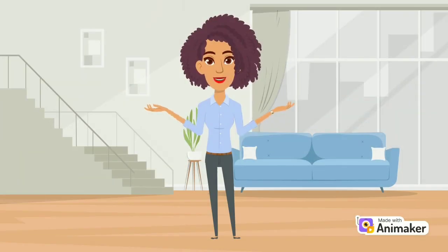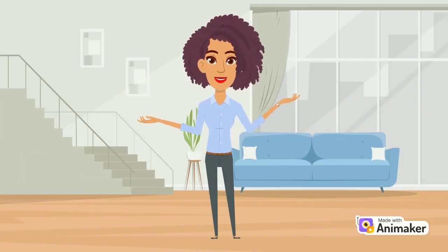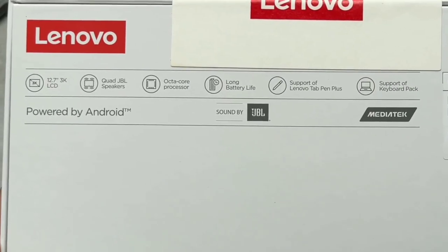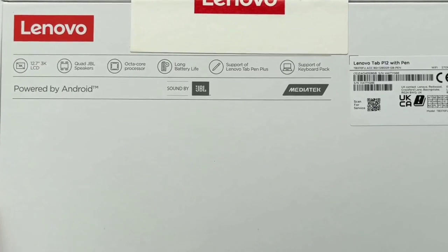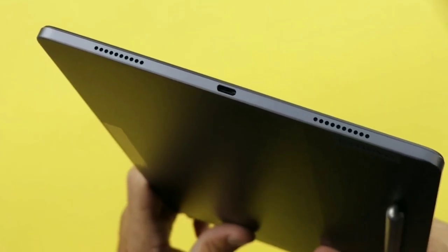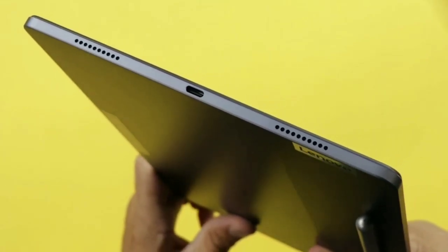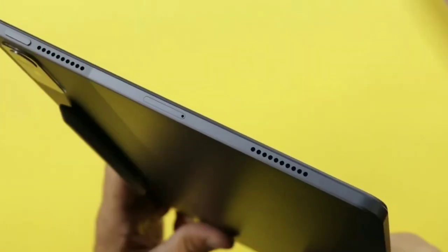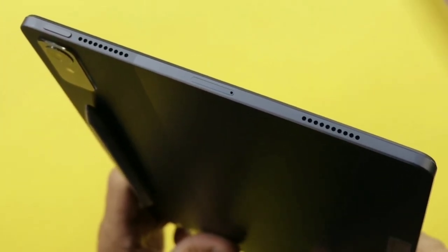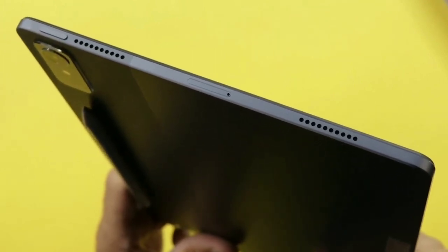The Lenovo Tab P12 features a sleek metal unibody design that looks and feels premium. It is lightweight, weighing only 615 grams, and impressively thin at just 6.9 millimeters. It has a volume rocker and power button on the left side, which also doubles as a built-in fingerprint sensor. On the other side, it has a USB-C 2.0 port and a microSD card slot that can expand the storage up to 1TB. The tablet also has loud quad speakers from JBL with Dolby Atmos.